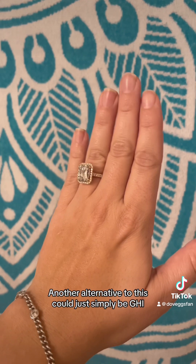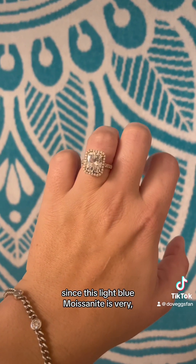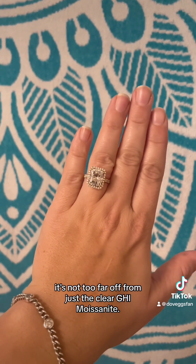Another alternative to this could simply be GHI, since this light blue moissanite is very, very light blue — it's not too far off from just the clear moissanite.